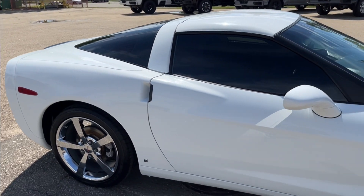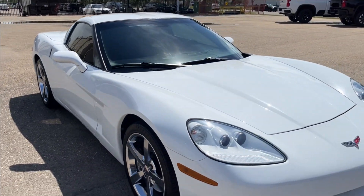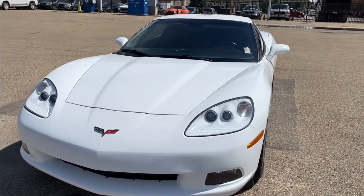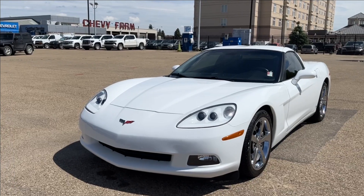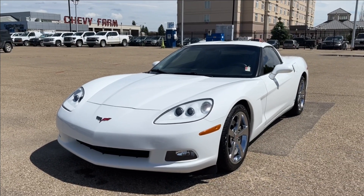Alright, well, thank you so much for tuning in today here at Wolf Chevrolet. As we checked out this 2009 Chevrolet Corvette Coupe 1LT — comes equipped with a 6.2 liter V8 engine, as well as a JVC sound system, forged chrome aluminum wheels, paddle shifters, and so much more. Thank you so much for watching today.